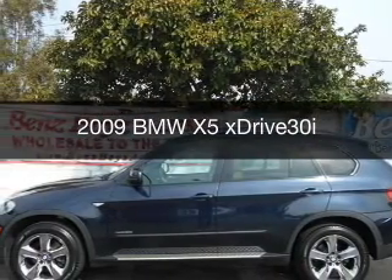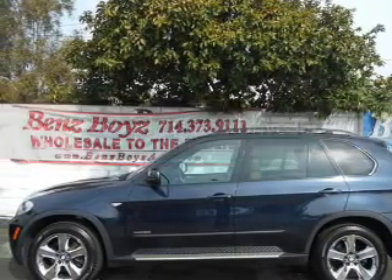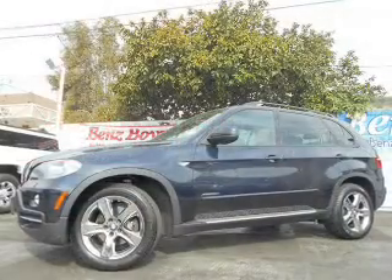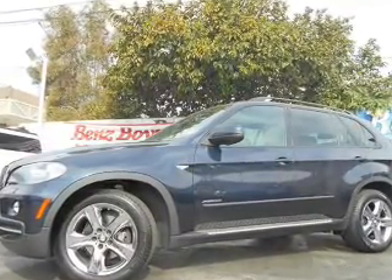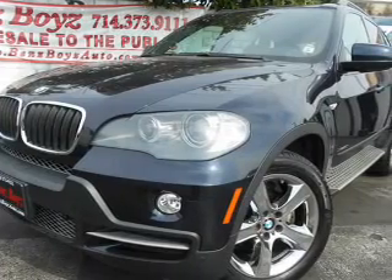This is a used 2009 BMW X5, the ultimate driving machine. It's powered by all-wheel drive, a 3-liter, 6-cylinder engine, and a 6-speed automatic transmission.